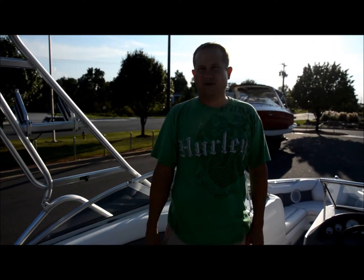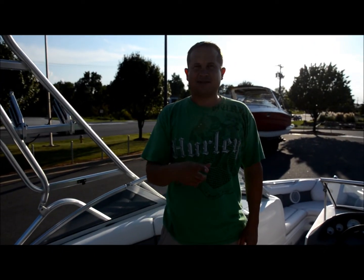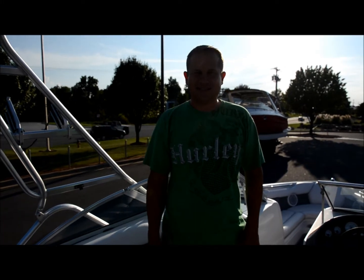We've got a 2002 Supra Launch SS. There we go.